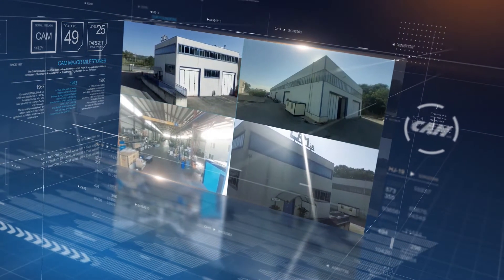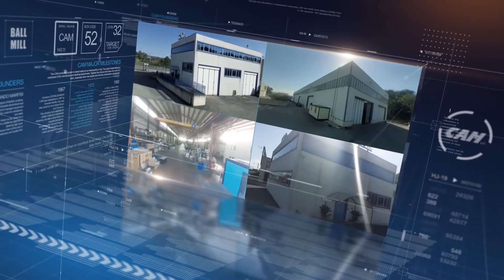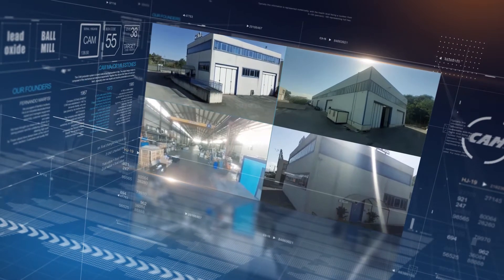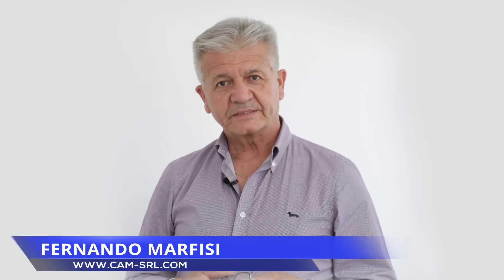For over 50 years, CAM has been creating innovative solutions for the production of lead oxide for alternative and industrial batteries industry. I am Fernando Marfusi, Science Director of CAM, and together with my brothers Armando and Bruno, we are owners of CAM.